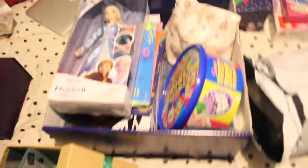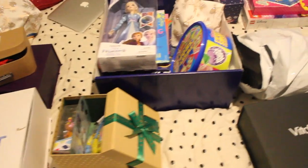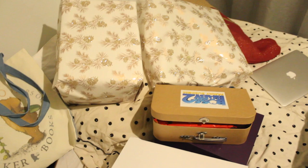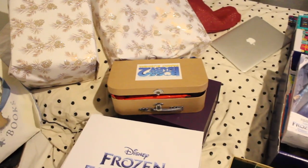Thank you guys so much for watching — I hope you've enjoyed this video. My bed is a mess right now but I'm going to hide all of these items in a bigger box so the kids won't see what I've got for them. I'll see you guys in the next one — bye bye!